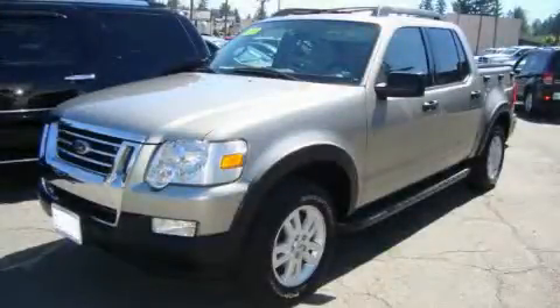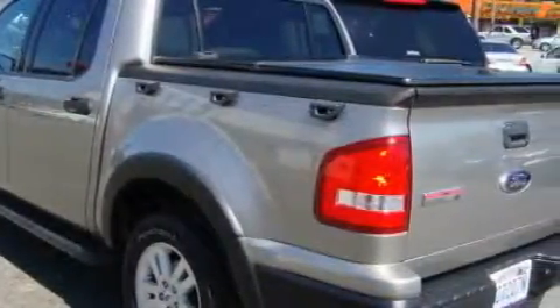This is a 2008 Ford Explorer, a vehicle with safety, comfort, and space. It has a 4.0 liter, 6-cylinder engine and an automatic transmission.